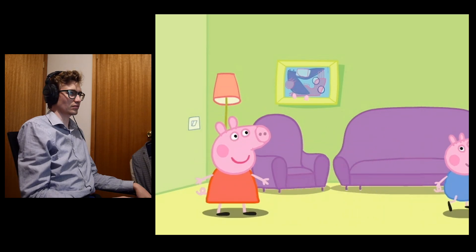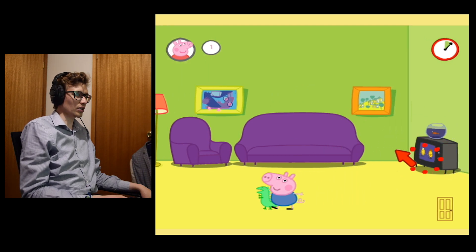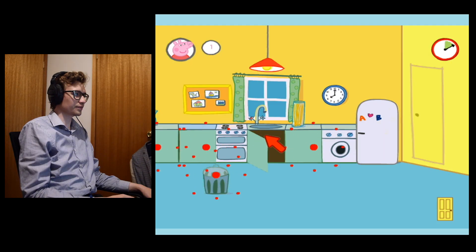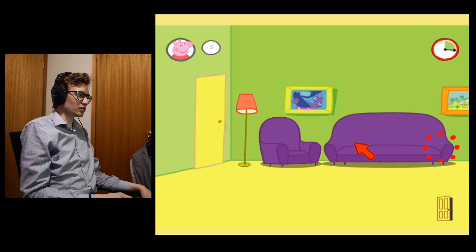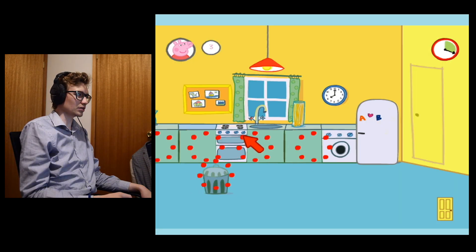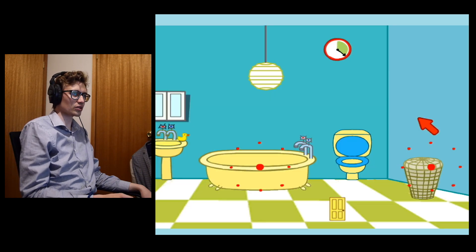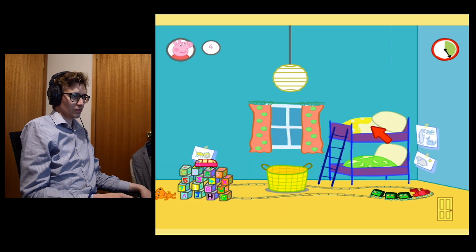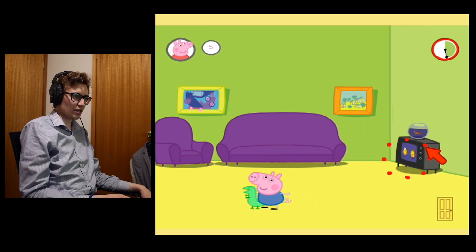Pepper and George are playing hide and seek. Where could George be? There he is. Oh then he disappeared again. George decided to go into the trash can — I would have preferred that. He was in the bathtub all along.